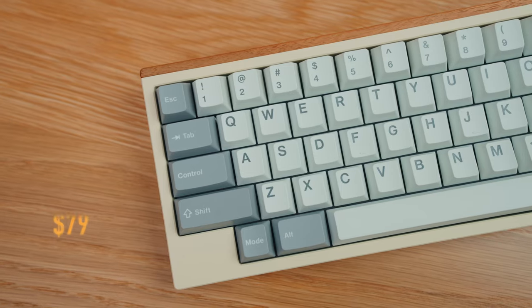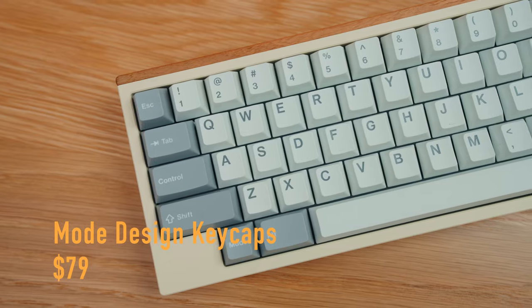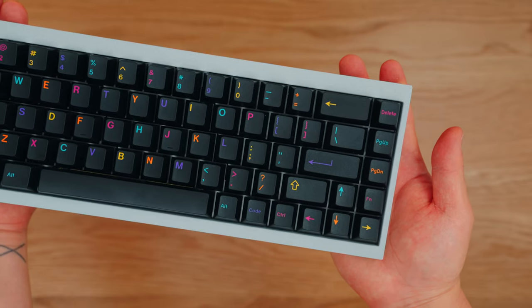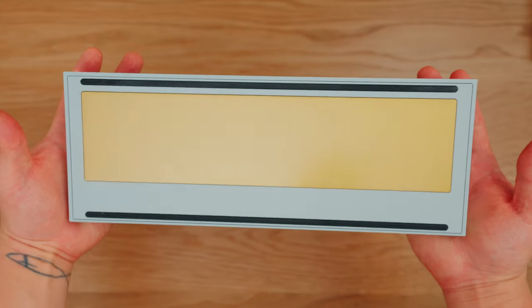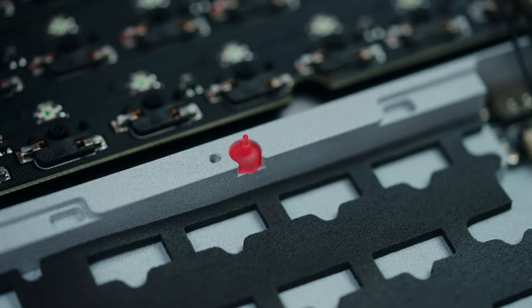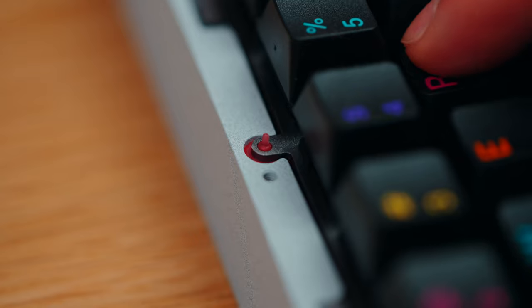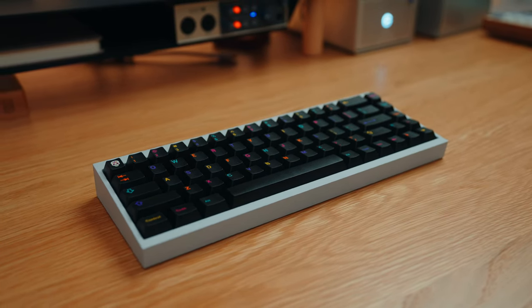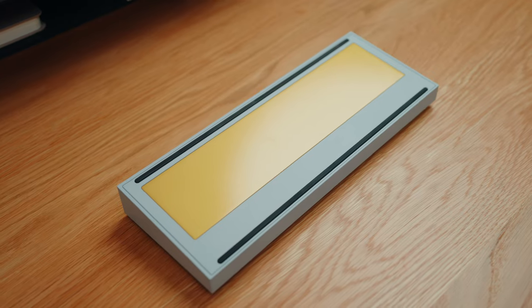Mode Designs' keycaps start at $79 for the Anthracite set. If that price point is a little too high, check out the KBD Tofu 65 2.0, which starts at $188. This is the updated version of the Tofu 65, featuring a new mounting system that uses silicone bowls for different flexible typing experiences. It comes in a whole bunch of different colors — the one shown here is Marble Gray.